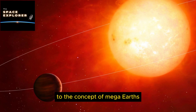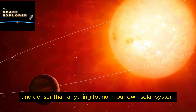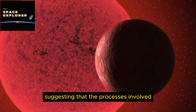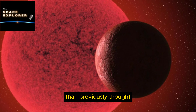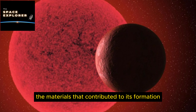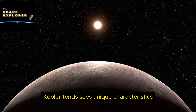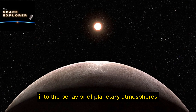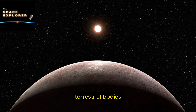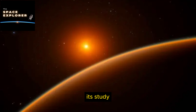Situated at a comfortable 0.24 astronomical units from its host star, Kepler 10c completes an orbit every 45 days. The discovery of Kepler 10c was particularly groundbreaking because it introduced scientists to the concept of mega earths — a class of planets that are both larger and denser than anything found in our own solar system. This revelation has profound implications for our understanding of planetary formation, suggesting that the processes involved can produce far more varied outcomes than previously thought.